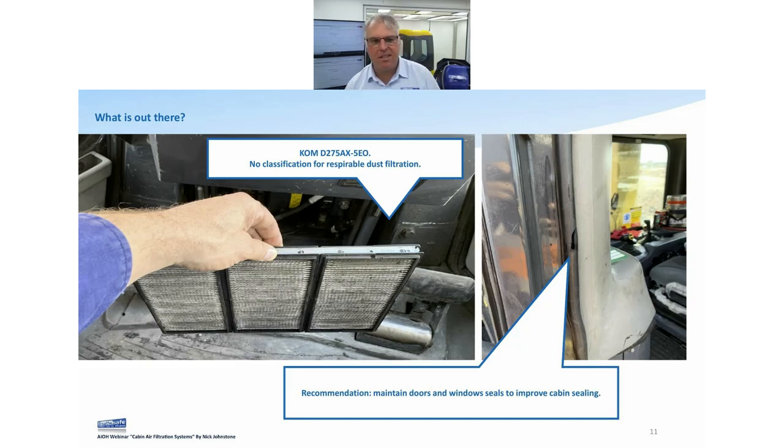Going back to real basics — what's actually on these machines at the moment. Here's a Komatsu D275X. That's the filter that's in it. When we're talking about HEPA efficiencies and particle sizes below 10 microns, this filter here won't stop anything below about 50 microns. The only time it might stop smaller particles is when it's blocked — and by then it's not filtering anyway.